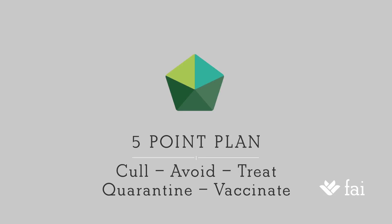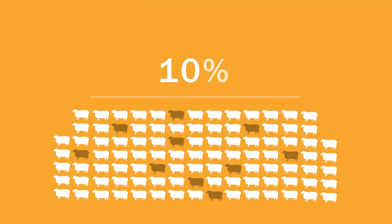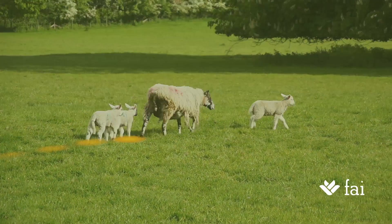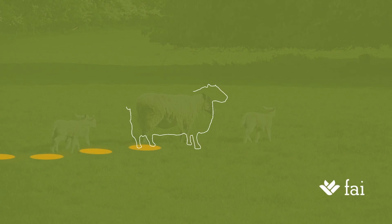Lameness in sheep is still a significant problem in the UK. Some farmers are still experiencing levels of up to 10% or above in their flocks. The bacterial diseases, Footrot and Scald, still constitute a major proportion of this problem, spreading disease from sheep to sheep via a contaminated ground surface.